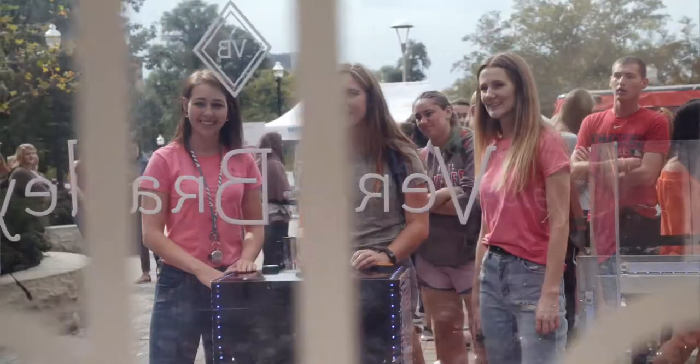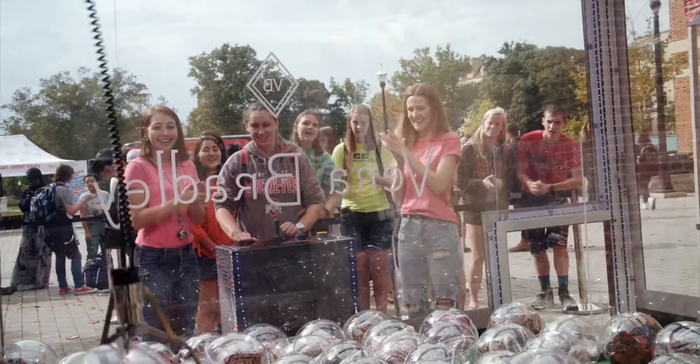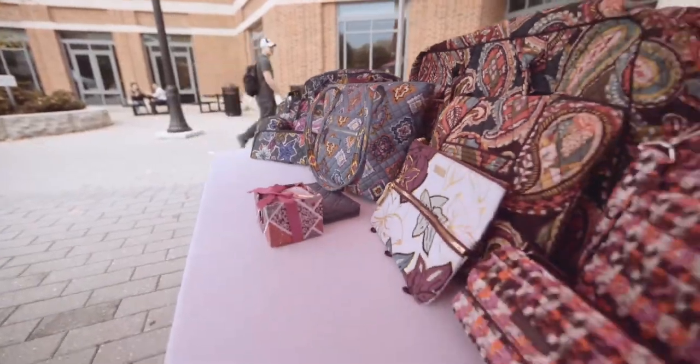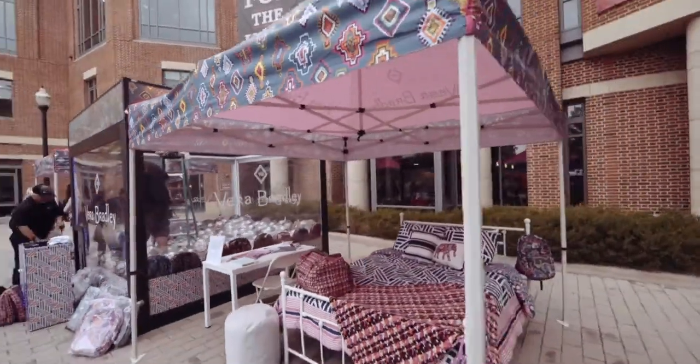Today, we have a giant claw machine set up. You get the chance to win any type of merchandise, from wallets to makeup bags to book bags. On the other side, we have two tents. In one, we have the new fall line. And on the other side, we have a giant bed with the new bedding.